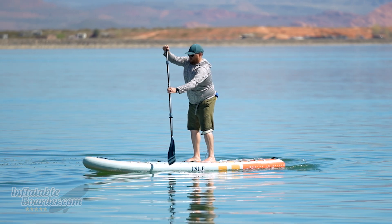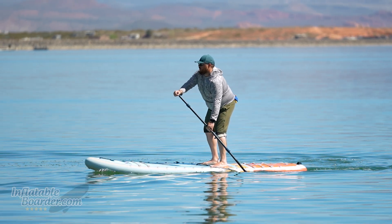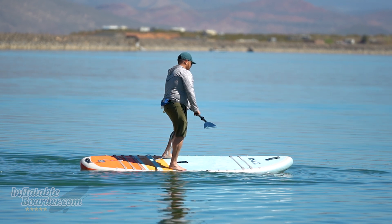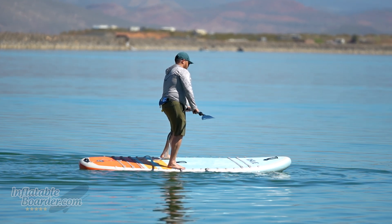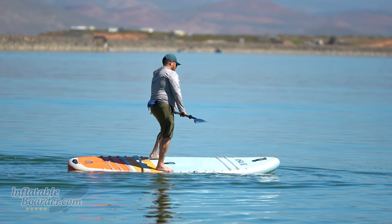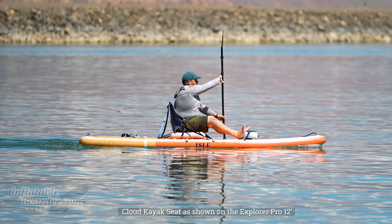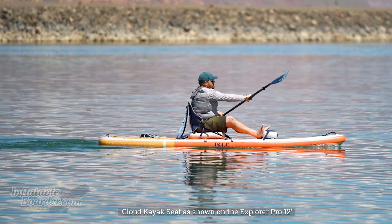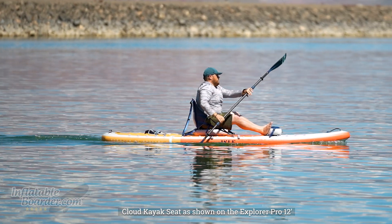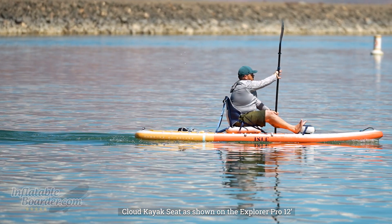It's super stable but still paddles really easily. It's also super versatile with Isle's Isle Link system, where a series of polyethylene tabs along the board allow you to completely customize where your cargo storage is, where you want to put things like kayak seats, fishing crates, and all sorts of other accessories. It has a full-length deck pad so you can really utilize the whole size of the board. Isle's new cloud inflatable kayak seat is really comfortable and ergonomic, making it a great option to turn the Pioneer Pro 10'6" into a kayak or a stand-up paddle board whenever you want.